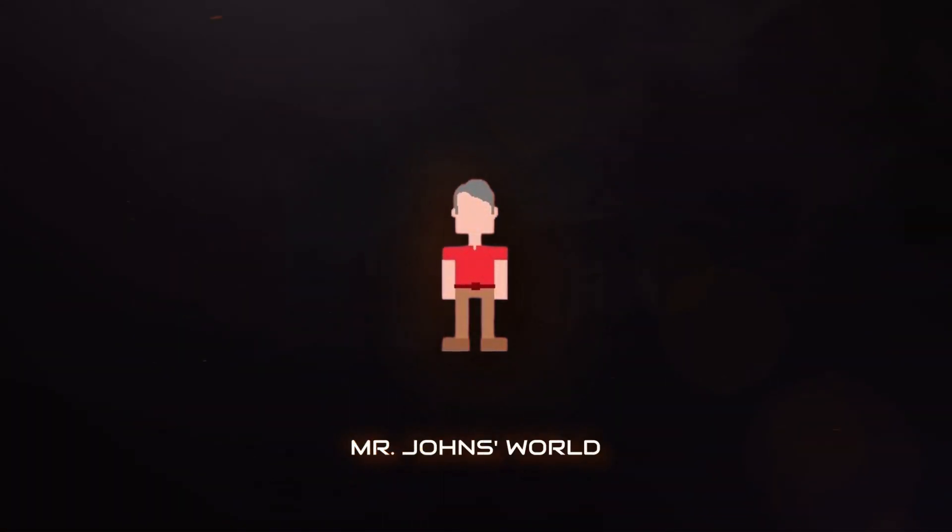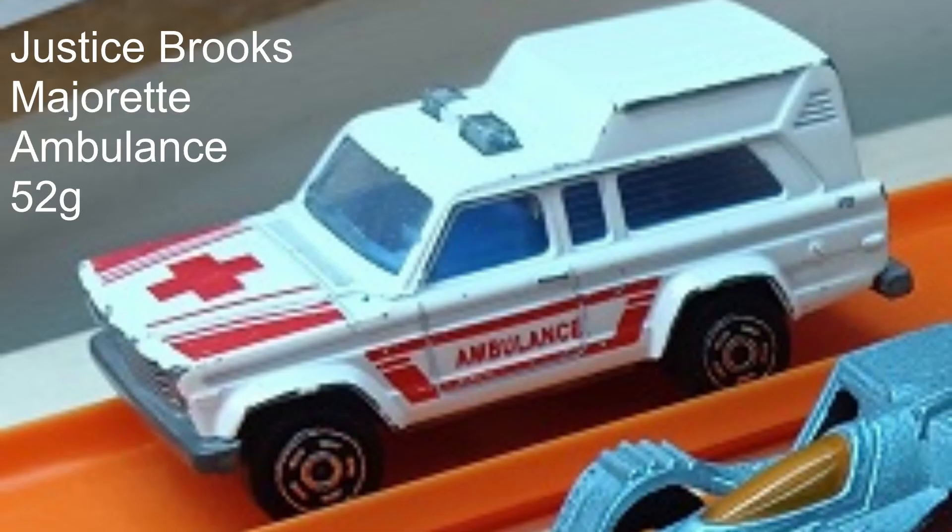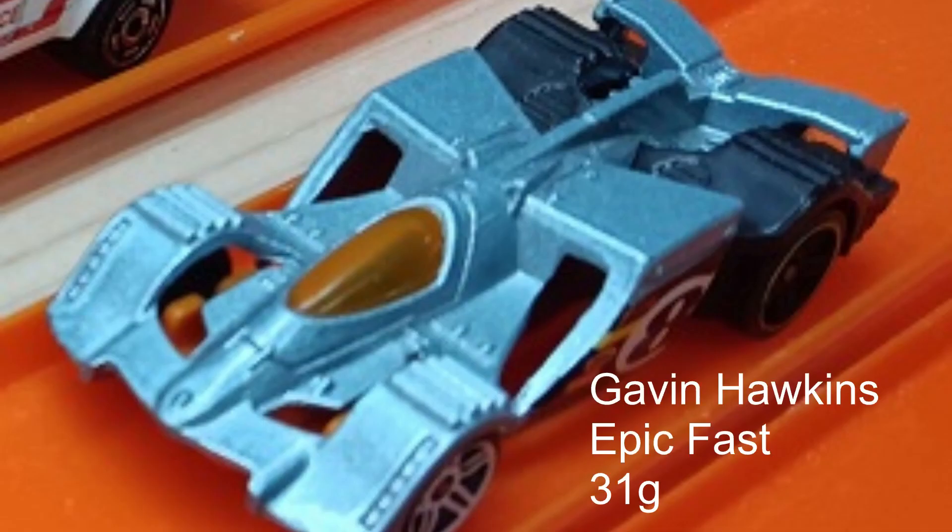Hey, it's Mr. Johns, welcome back to Grizzly Mountain Downhill Diecast Raceway. We are looking at Series 4, Race 2. Our drivers include Nelson Decker driving a '65 Mustang convertible coming in at 48 grams, and Justice Brooks driving a Majorette ambulance coming in at 52 grams — not a Hot Wheels car, it's a company called Majorette.